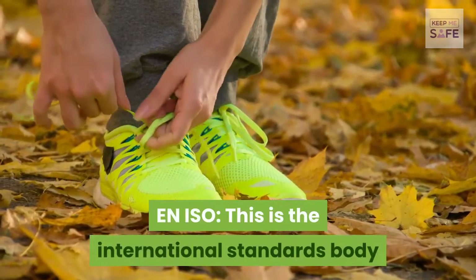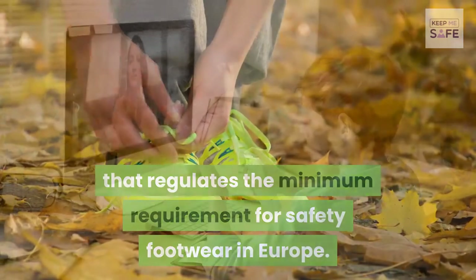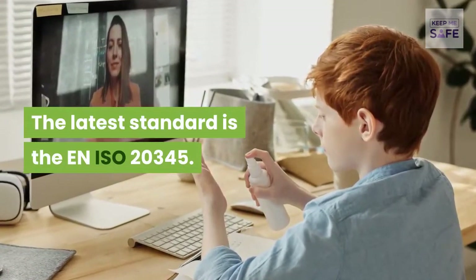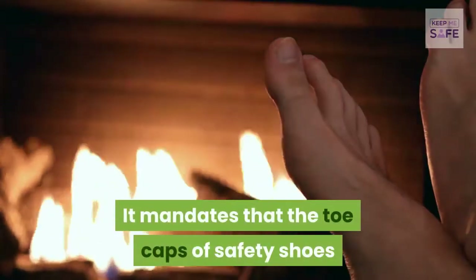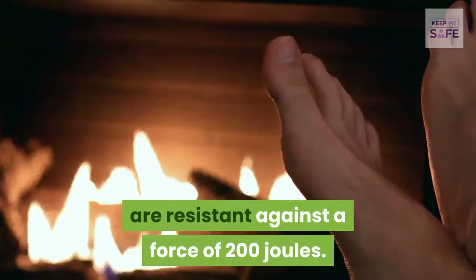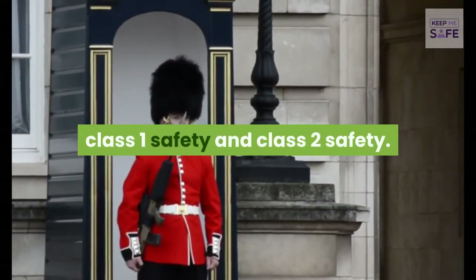EN ISO is the international standards body that regulates the minimum requirements for safety footwear in Europe. The latest standard is EN ISO 20345, which mandates that toe caps of safety shoes be resistant against a force of 200 joules. There are two classes: Class 1 Safety and Class 2 Safety.